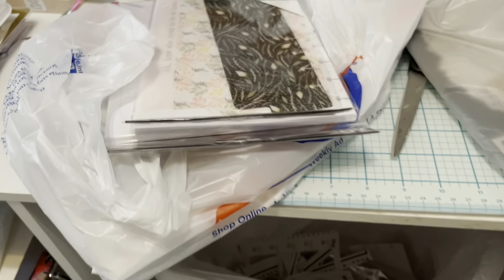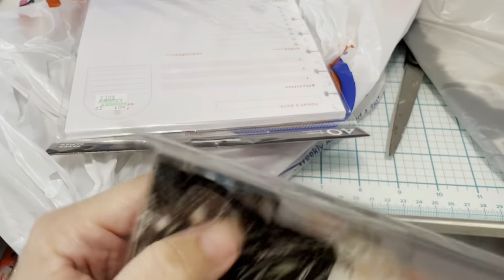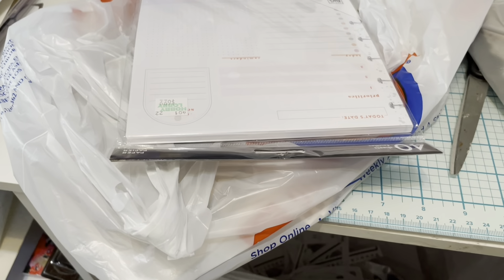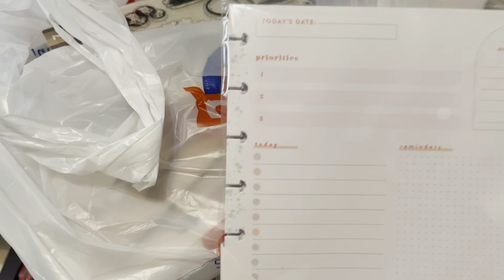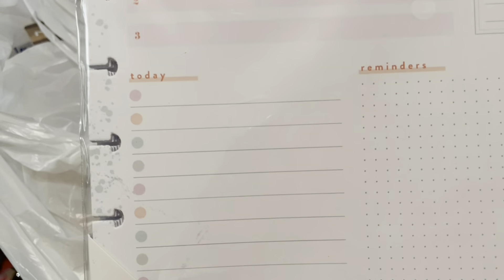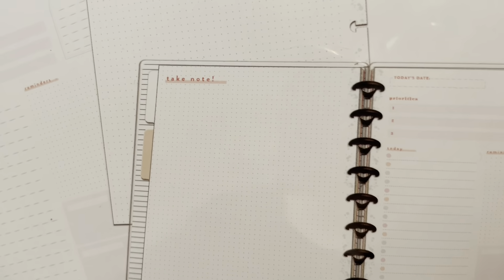Hobby Lobby had their Happy Planner stuff 40% off, so I got some dashboards. It came with three — I really needed two mainly to flip back and forth between the week I'm on and the month. Then I got some papers, 40 sheets, more detailed for going into detail about certain things: things to do today, priorities, reminders, extra blocks, and on the back there's a take-notes section.